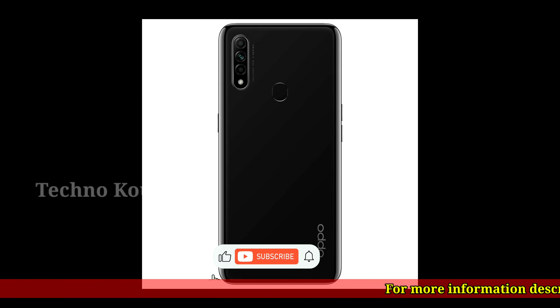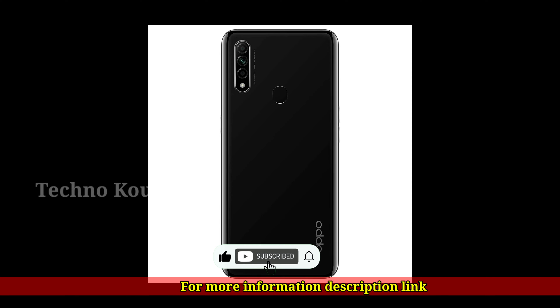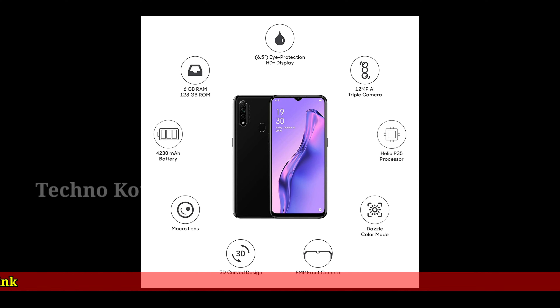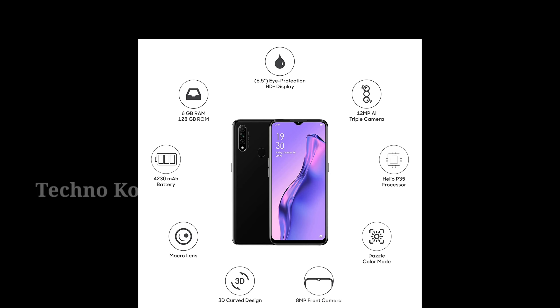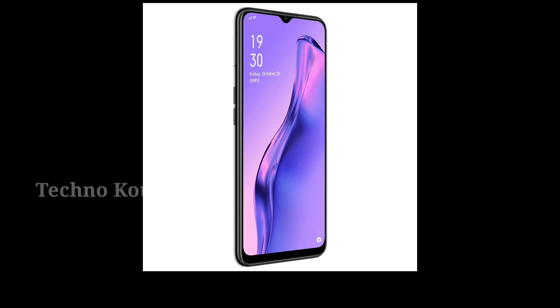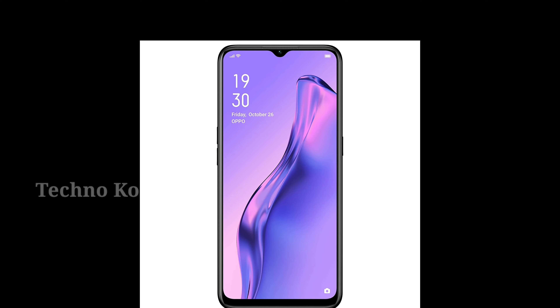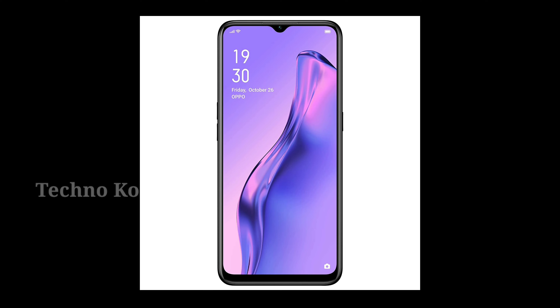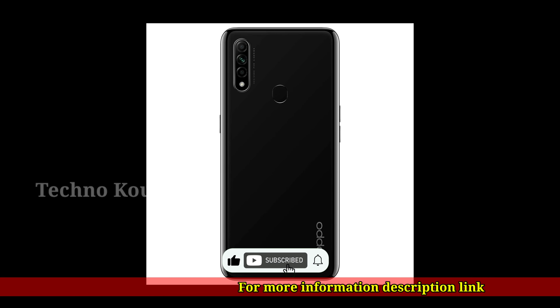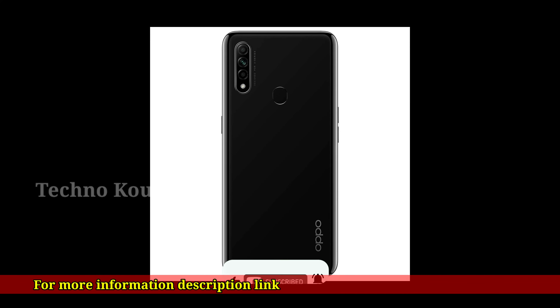Memory and storage: 6GB RAM, 128GB internal memory, expandable up to 256GB. Dual SIM nano plus nano, dual standby 4G plus 4G. Android Pie version 9.0 based on Color OS 6.1, with 2.3GHz MediaTek Helio G65 octa-core processor.